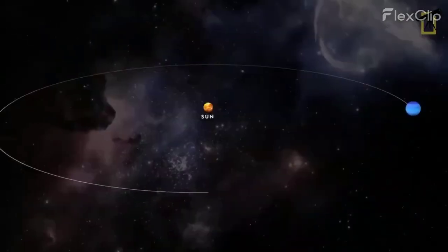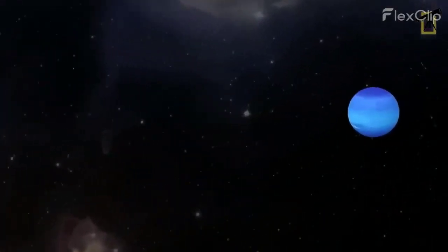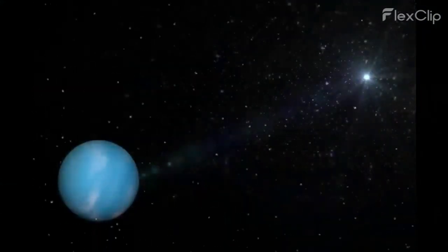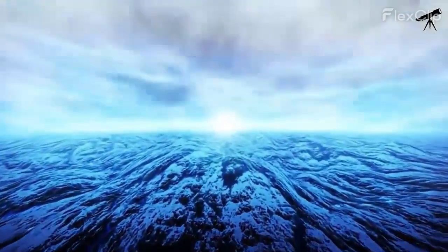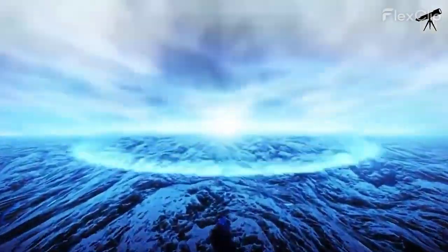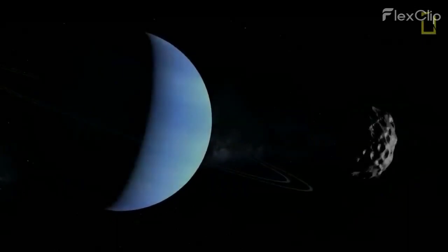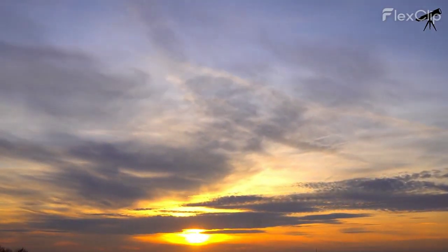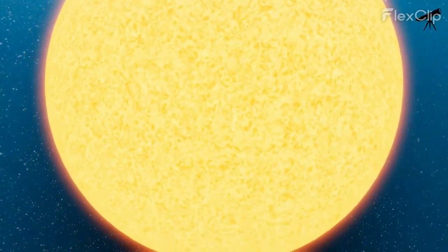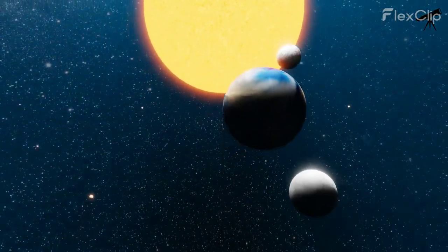Our final destination is Neptune, the icy giant. From here, the sun would look like a distant, tiny point of light — even dimmer than it does from Uranus. Neptune's dark blue atmosphere and turbulent weather systems would add to the eerie beauty of this view. And there you have it, fellow space enthusiasts: the sun, our life-giving star, takes on unique and breathtaking forms when viewed from each of the planets in our magnificent solar system.